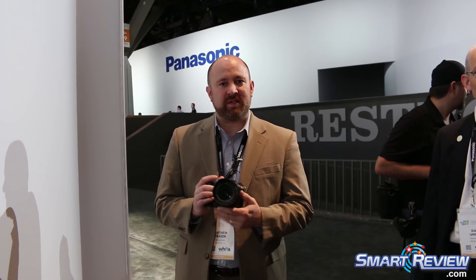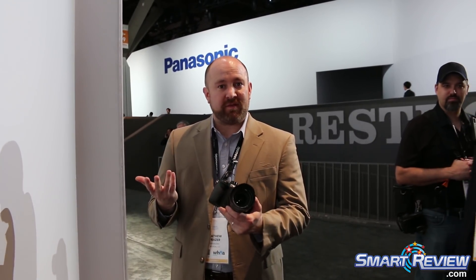Hi, I'm Matt Frazier with Panasonic and we're here at CES 2018. I want to thank Smart Review for awarding the GH5S with a 4K award for video excellence. So why don't we go ahead and go through the camera and explain some of its benefits.